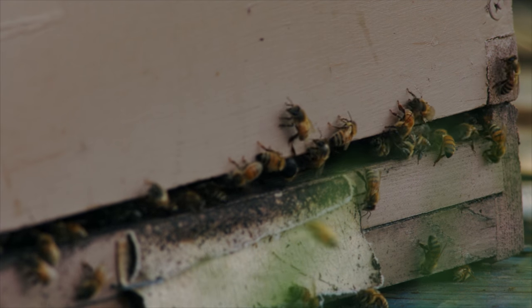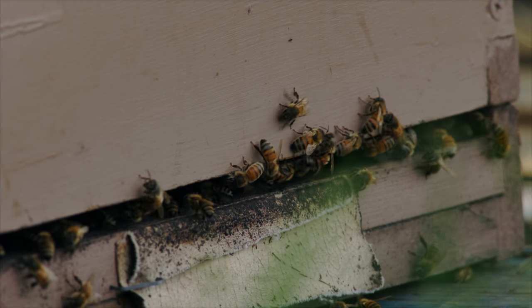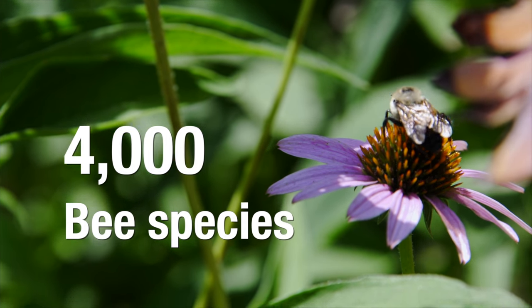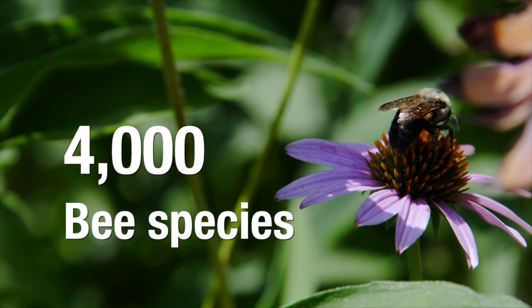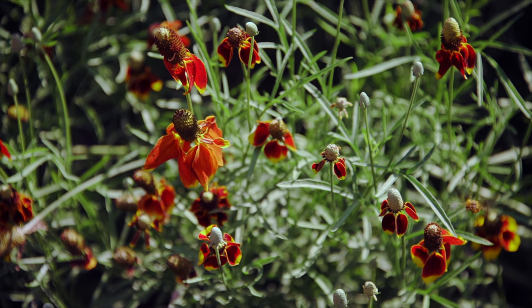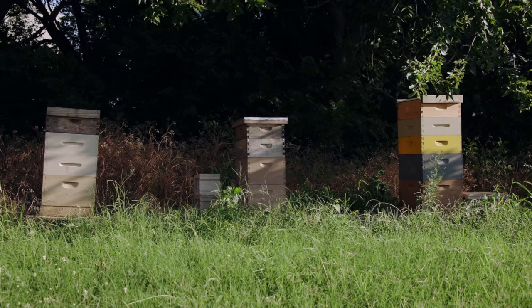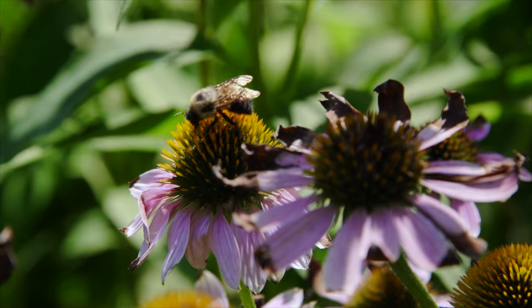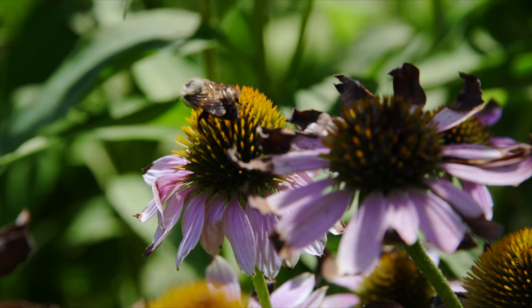A lot of times we think honeybees are the most important, but there are a lot of other bees out there. In the United States, there are at least 4,000 different species of bees. A lot of those are solitary bees that are doing a great deal of work, whereas honeybees are a big colony, so they're more interested in their whole group together. Honeybees are imported — they're not native — and our mason bees and leaf cutter bees are all from this area. They're adapted to this area and they work really hard. Some statistics say twice as hard as honeybees do to pollinate, so they're super important.